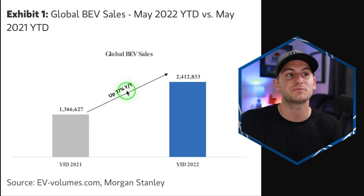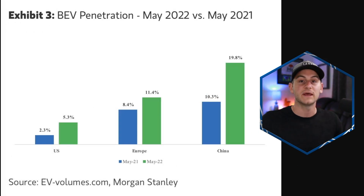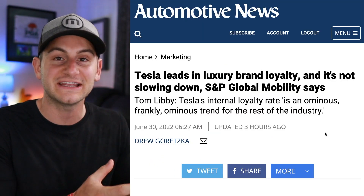Here's a simple and encouraging chart — full BEV sales year to date through May for 2021 compared to through May of this year: up 77%, sitting at 2.4 million vehicles globally so far this year. Looking at just the month of May, BEV as a percent of overall auto market share: in the United States we are now at 5.3% for May, up from 2.3% in May 2021. The US is still trailing Europe and China, however the growth rate has been more than a doubling over the last year. China went from around 10.3% to 19.8%, and Europe showed a bit slower growth.